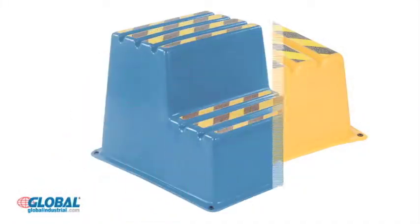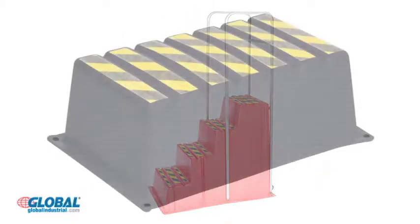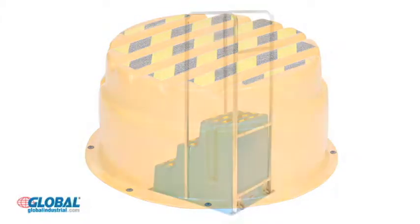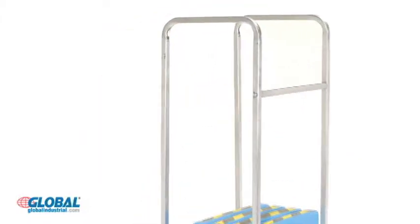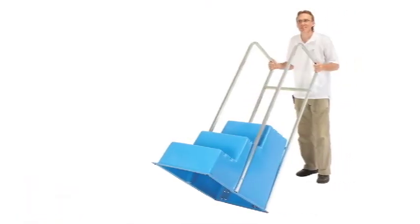Units are available with one, two, three, or four steps in four different colors. Single step units are available in rectangular and round varieties. Three step and four step units are available with safety handrails and feature two rolling casters for tilt and roll mobility.